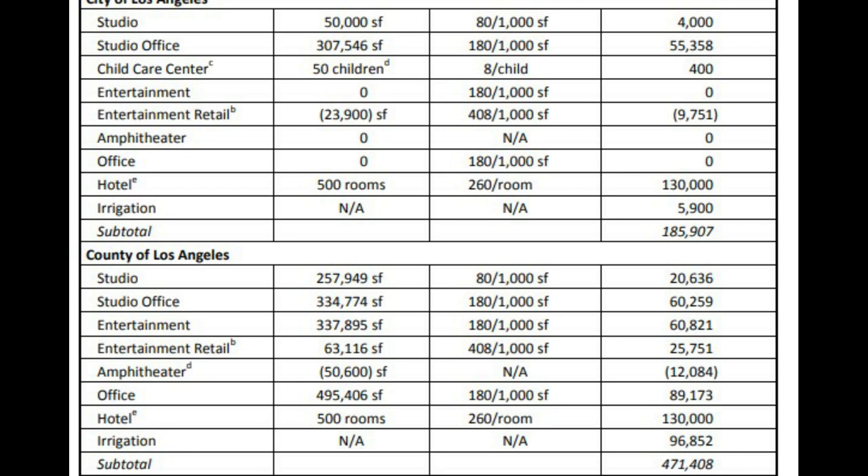It looks like it'll be 11 stories. We have no idea what it's going to look like or what it's going to be called. We can make inferences based on other hotels — like Aventura, Cabana Bay. Maybe it'll look something like that. Those seem to be around maybe 11 or so stories, so maybe it'll take that shape — maybe not the name, but that shape, that resort feel. And again, it'll be a maximum of 500 rooms, because that's what they're approved for.